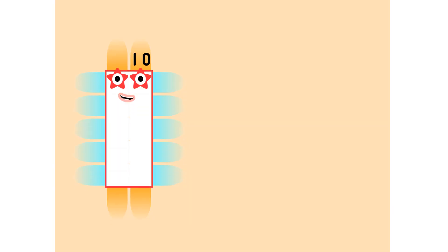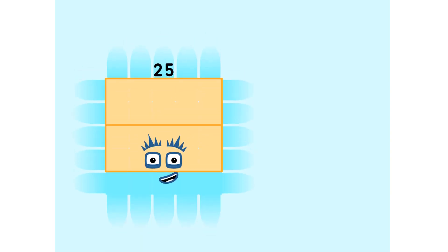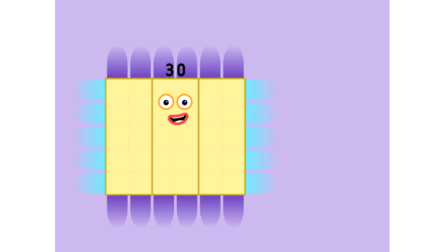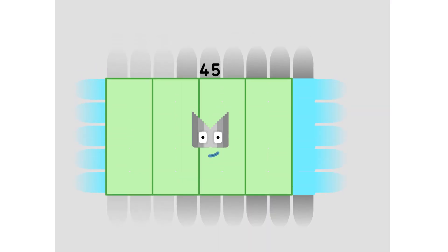1 five is 5. 2 fives are 10. 3 fives are 15. Trust me, you'll go far. 4 fives are 20. 5 fives are 25. 6 fives are 30. You know who you are. 7 fives are 35. 8 fives are 40. 9 fives are 45, and here's the next big superstar.